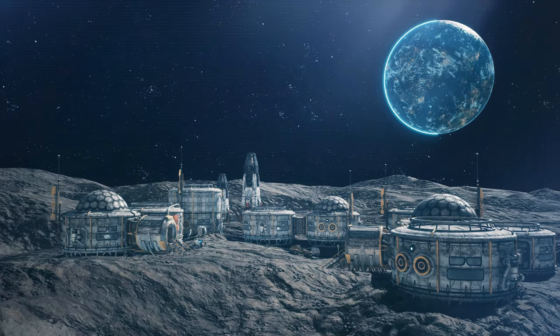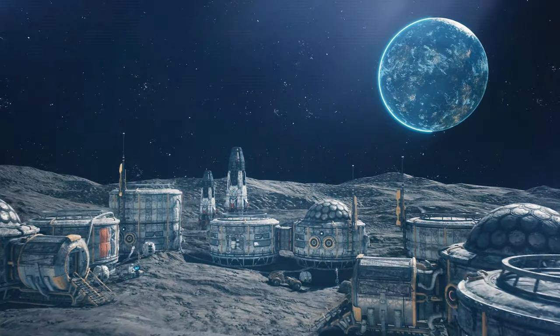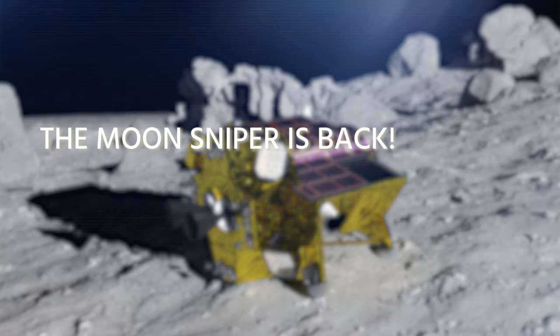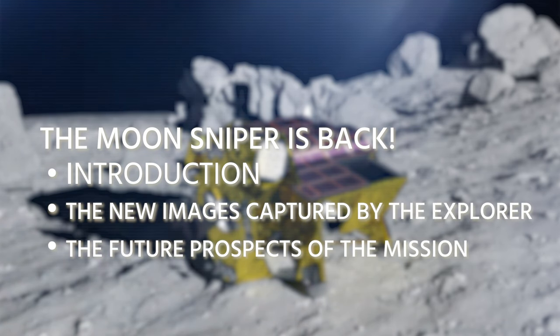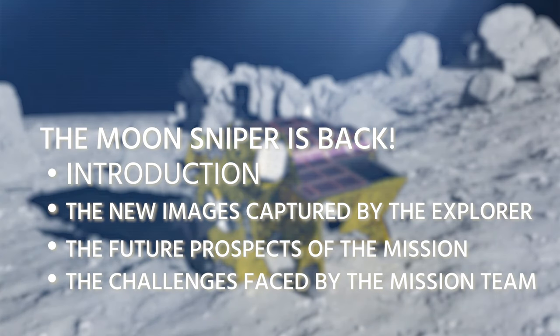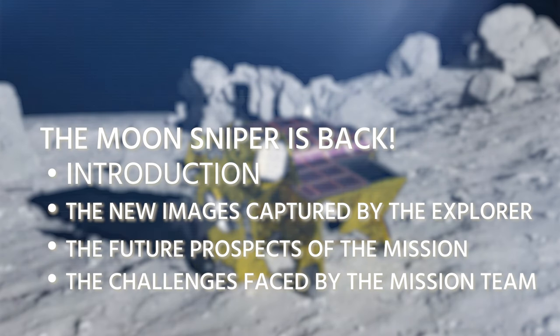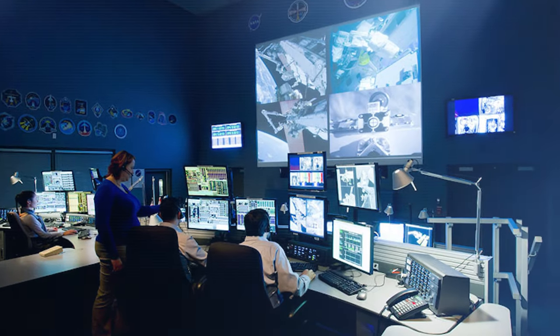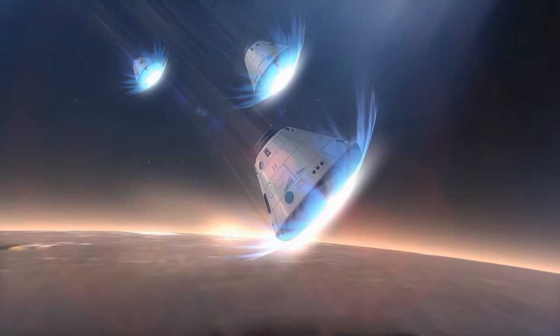The resumption of activities underlines the precision and accuracy with which we can now explore the moon. It can offer a glimpse of hidden secrets and open doors to new possibilities for humanity. In this video, we'll take a closer look at the latest images taken by the lander, delve deeper into the challenges facing the mission team, and explore the future possibilities of this groundbreaking initiative.